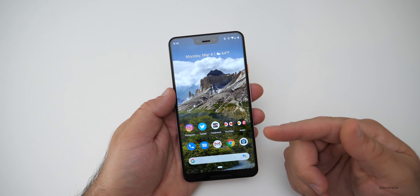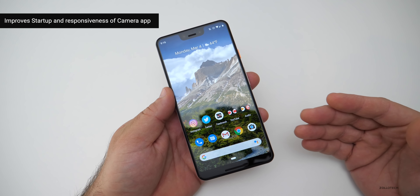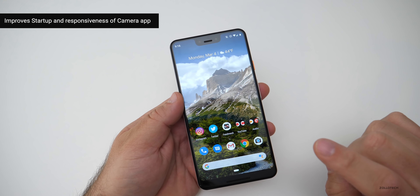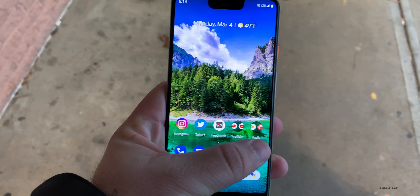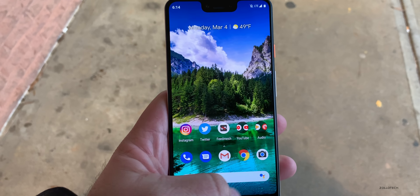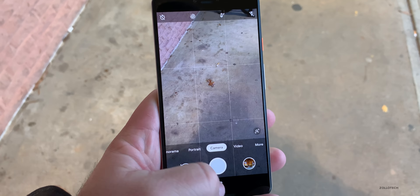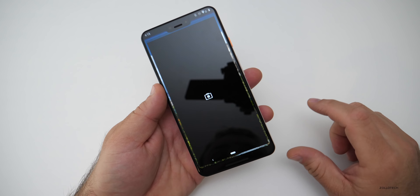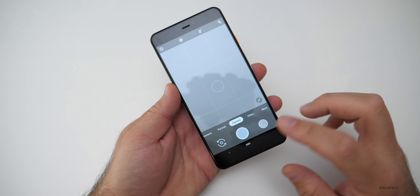Now, the main thing they've updated is the camera. I wanted to show you before I installed this update what the camera looked like — it had some performance issues. You'll see that it lags when trying to open it up and doesn't respond like it did when new. Here, this version has been patched. I've tested it and it seems a little bit faster. It doesn't seem to lag.